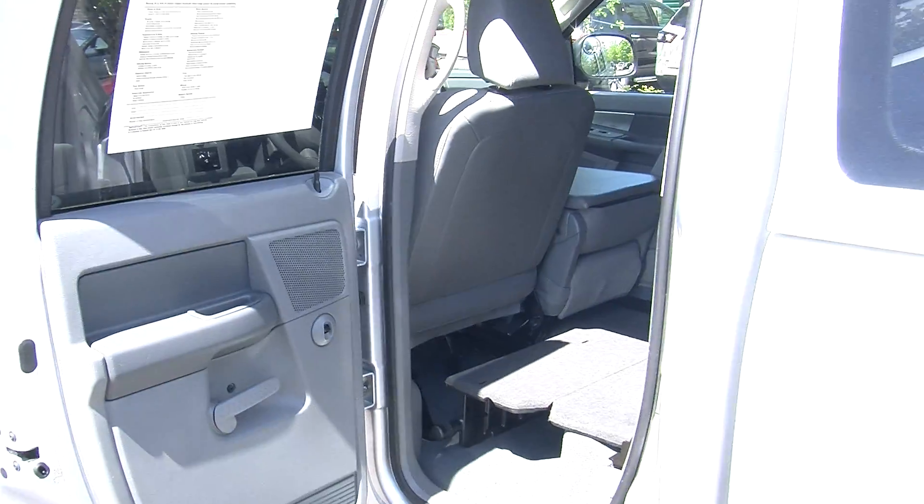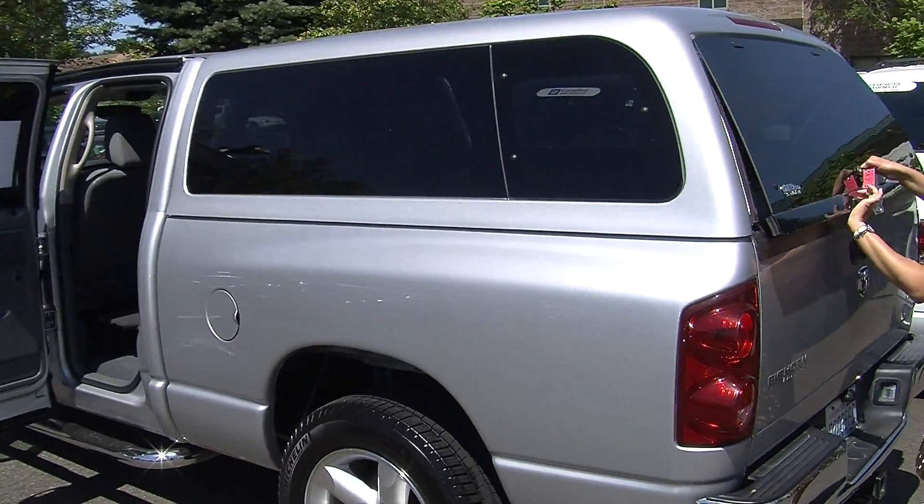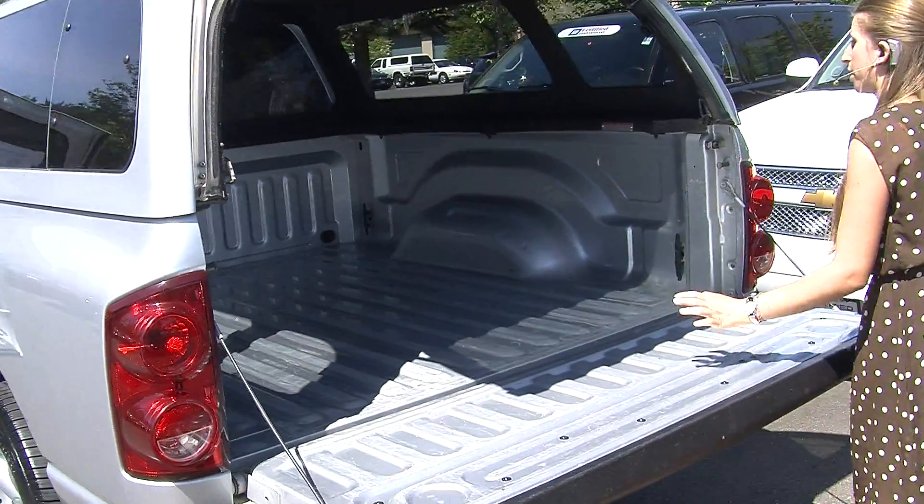It has a snug top canopy. Class III tow package here in the very back. And a nice decent sized bed.